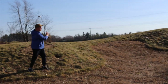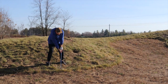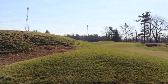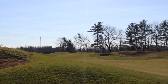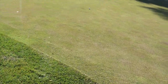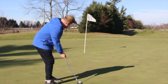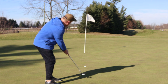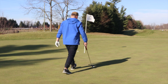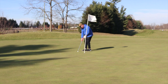I have now left myself about 110 yards with a gap wedge to the hole. Don't worry about the lens issue — that's my camera messing around and it has been replaced since.